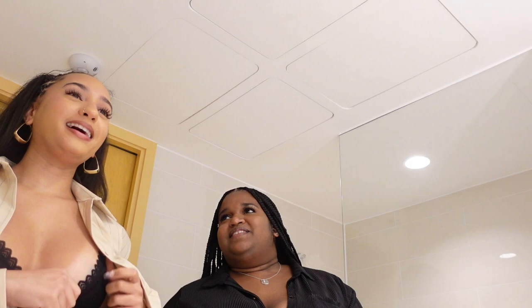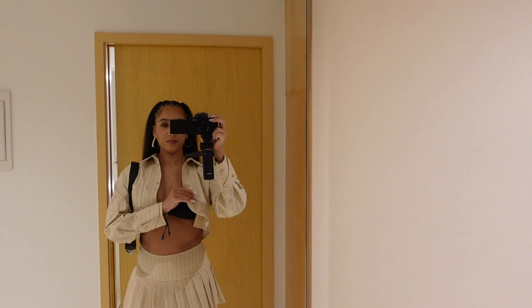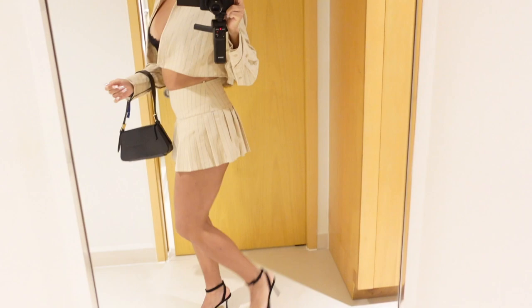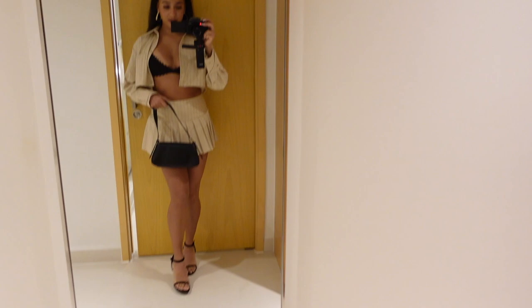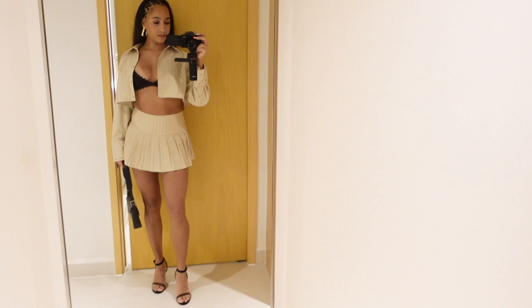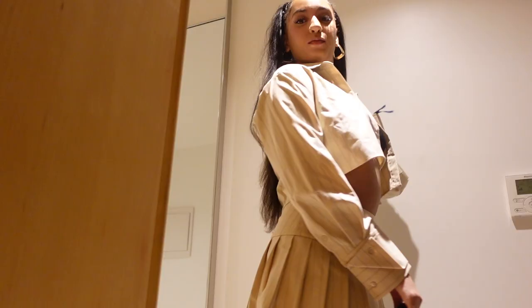Alright guys, this is my fit. The skirt and the top are from Zara. The bralette I think is Savage Fenty. Heels are Burska. Bag from Zara as well. So basically my whole fit is from Zara and I love it, it looks so cute. I have the bag and it just complements the dress perfectly.